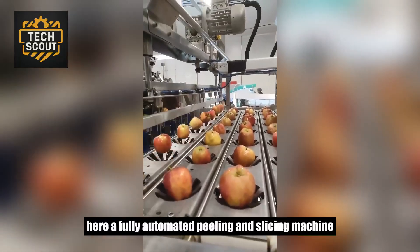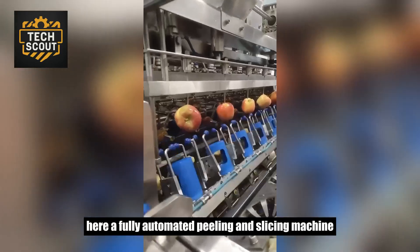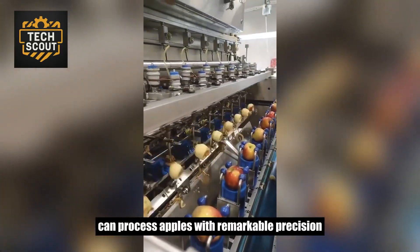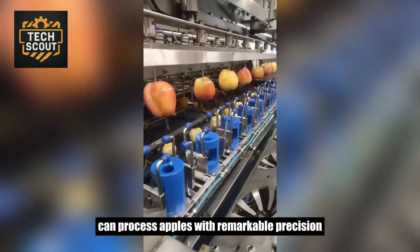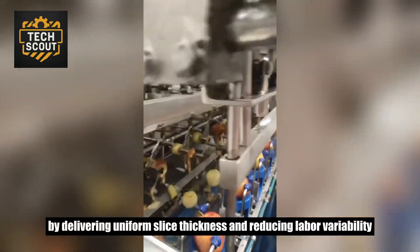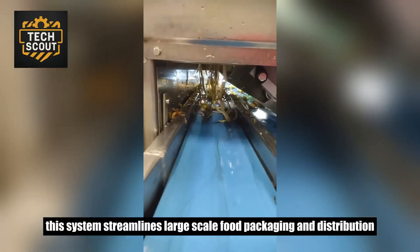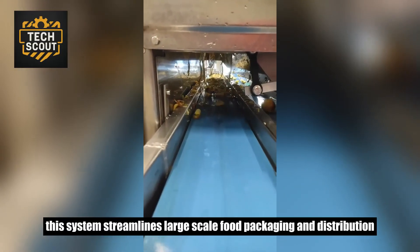A fully automated peeling and slicing machine demonstrates how computer-controlled cutting heads can process apples with remarkable precision. By delivering uniform slice thickness and reducing labor variability, this system streamlines large-scale food packaging and distribution.